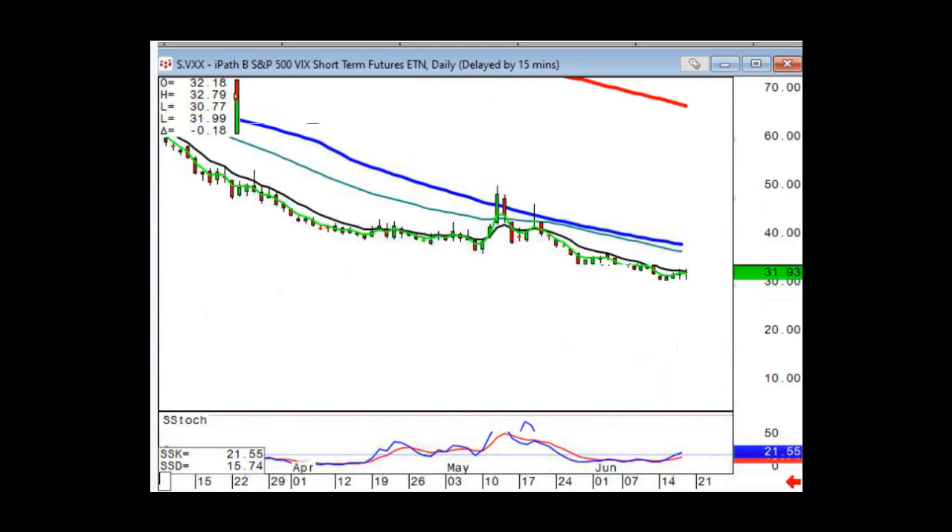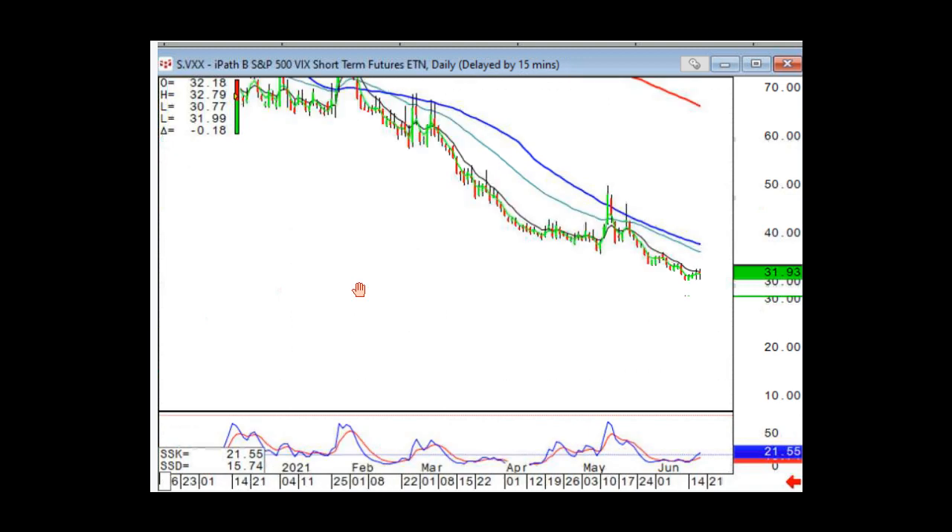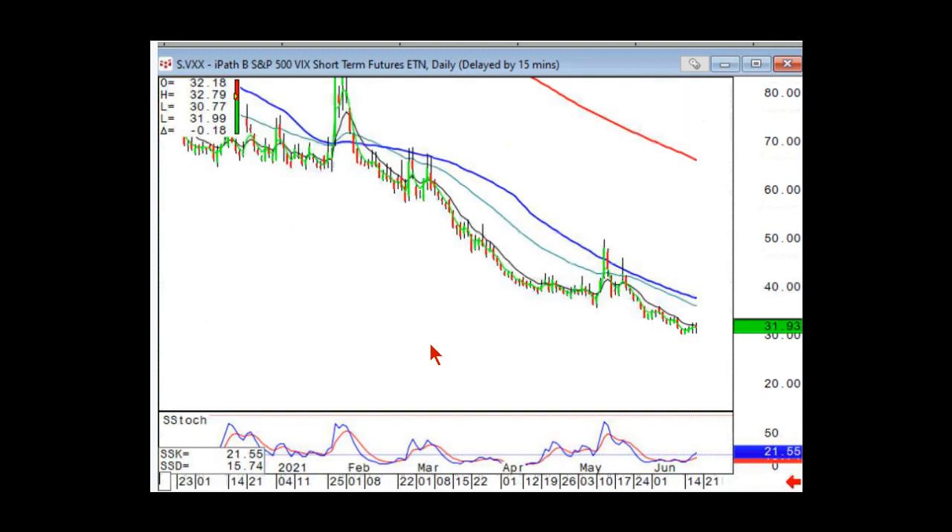There are some very distinct instances in which it makes sense to get long on it. And sometimes there are instances in which you just load up the boat to the short side because odds are it's going to do great to the downside — and that tends to happen after volatility spikes.